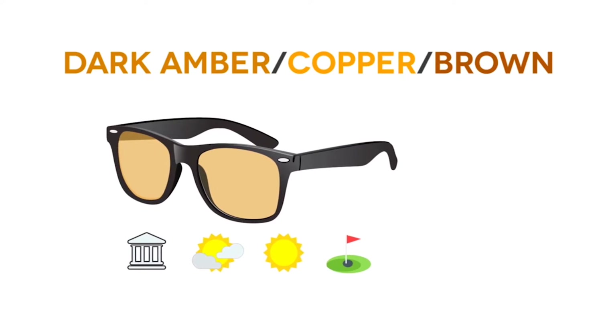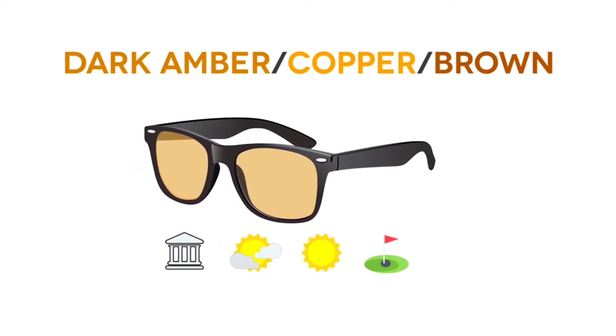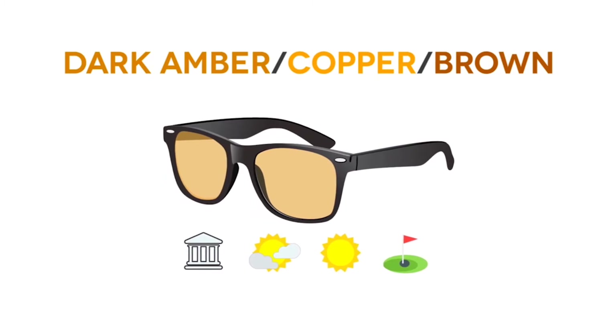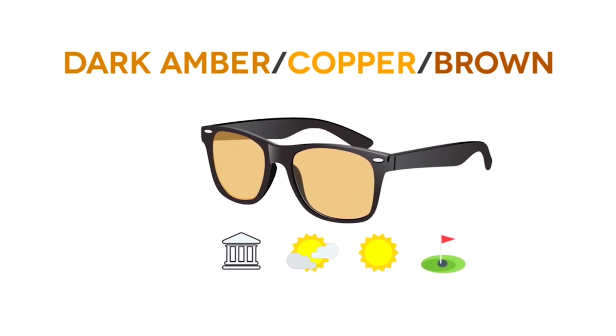Dark amber, copper, and brown lenses are useful when judging distance, enhancing depth perception, improving color contrast, and in sunny or cloudy weather conditions. Wear these when engaging in high-altitude sports and golf.